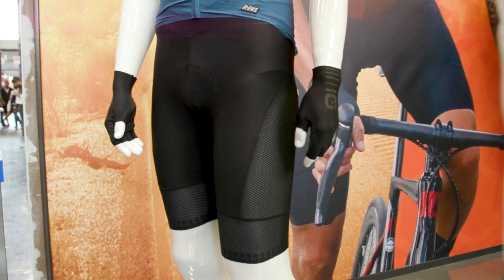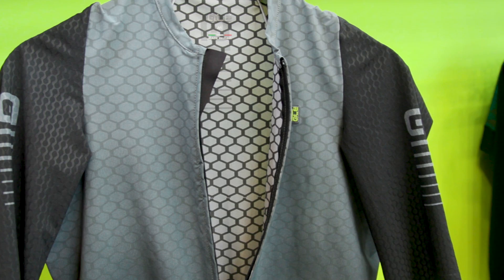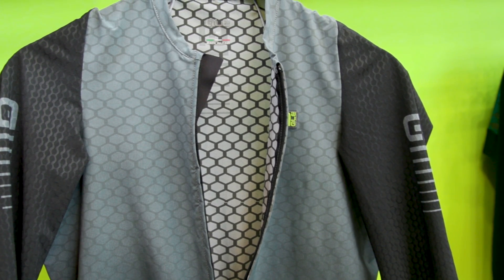I'm here with Claudia from Allais who's going to talk us through three highlights from the Allais range. We've got their Eco Performance fabrics, we've got their gravel range, and we've got their new graphene-infused clothing. So Claudia, over to you with what's new from Allais.